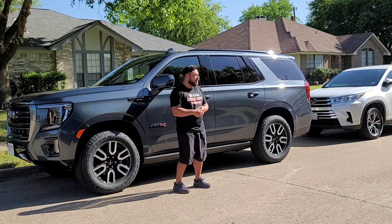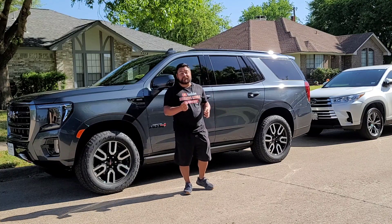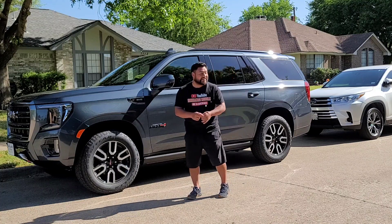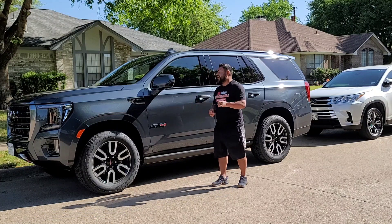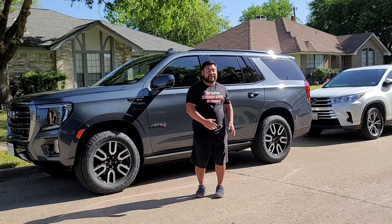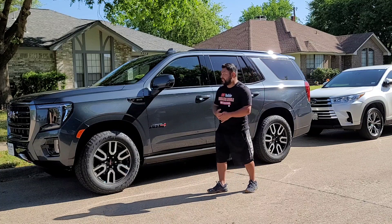Anyways, 2021 Yukon AT4 — this thing is a bad beast. 69 miles on it, guys — 69 miles literally. The customer said 'I'm picking it up from the dealership, dropping it straight to your house,' and here we have it.